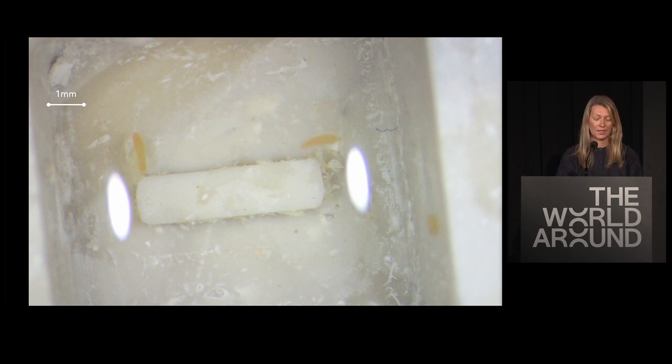These things, smaller than rice grains, are coral larvae swimming inside our prototype tiles in the Reef Restoration Adaptation Program for the Great Barrier Reef.